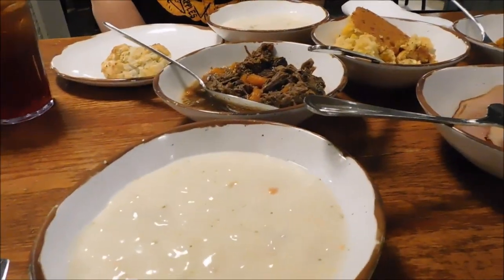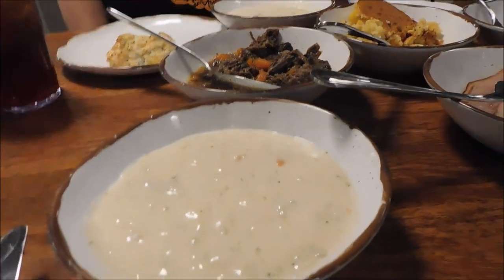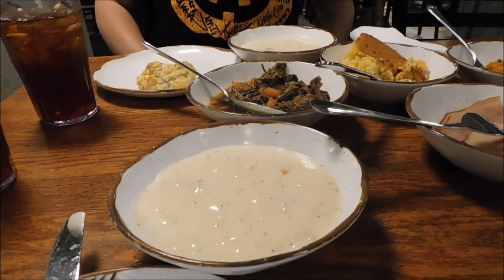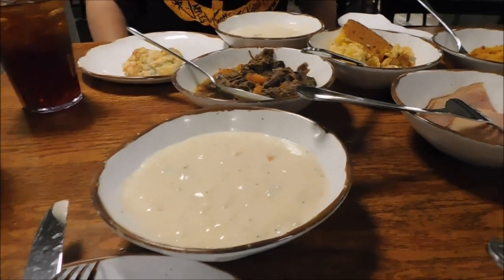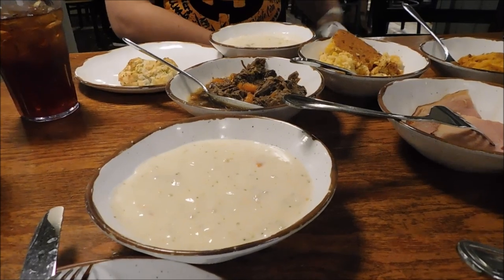We also got the soups, which is the creamy vegetable — it's the same soup that you will get at Dixie Stampede when you go there, that everybody enjoys so well before the show starts. We're going to dig in here and tell you how it is in a few minutes. It all looks good.